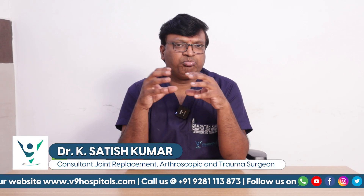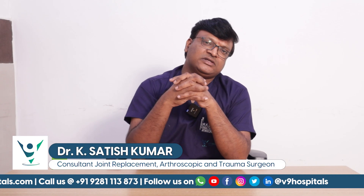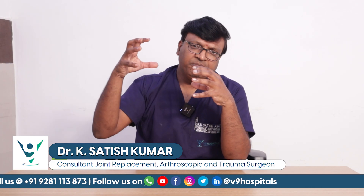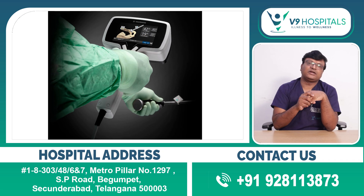We are having accurate results with this big joint replacement. This is the technology that we use with the operation, and the number of repetitions will be perfect. This is the Navi Swiss Robotic Technology.